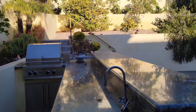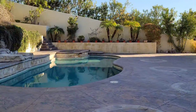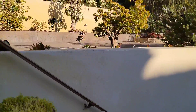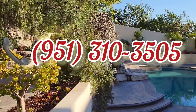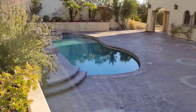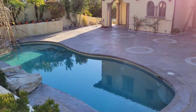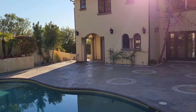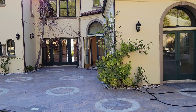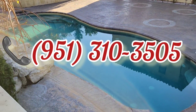I'm telling you, this is a unique property. Before it disappears from the market, give me a call and we'll set up an appointment. My name is JP, my number is 951-310-3505. And remember, buying or selling in LA County or Orange County, call JP — I'm here to help you.